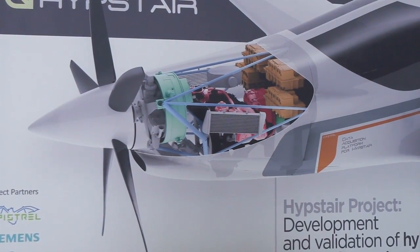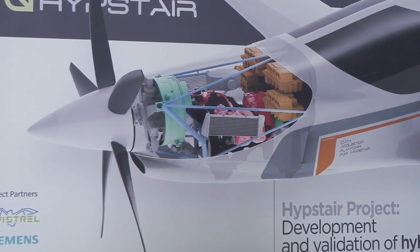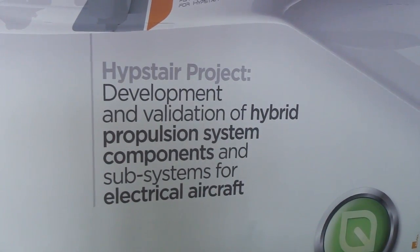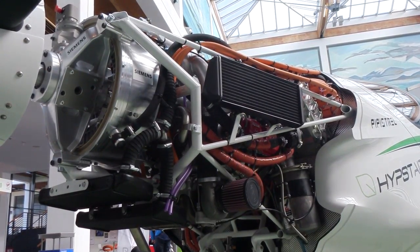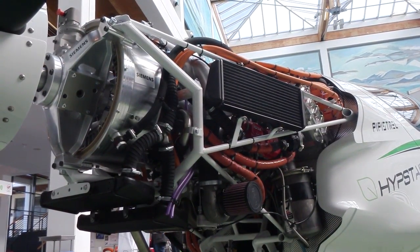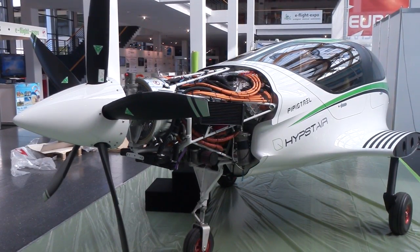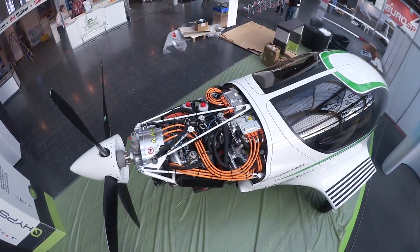Hipster is an EU Framework Programme 7 sponsored project. It's a consortium of partners led by Pipistrel, two universities, and Siemens is also present. The project is now mature for ground testing — this is actually what is going on. It was interrupted to have the appearance here at Aero 2016, so we've put quite some hours on the components and also as a system as a whole.